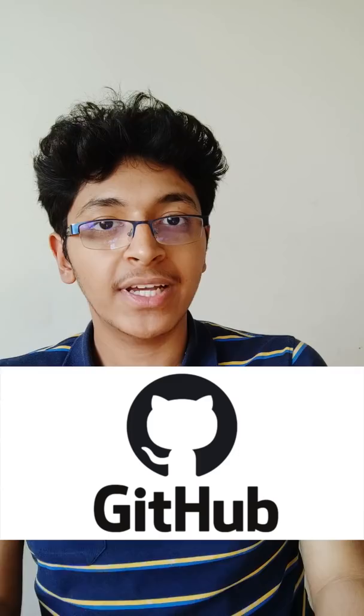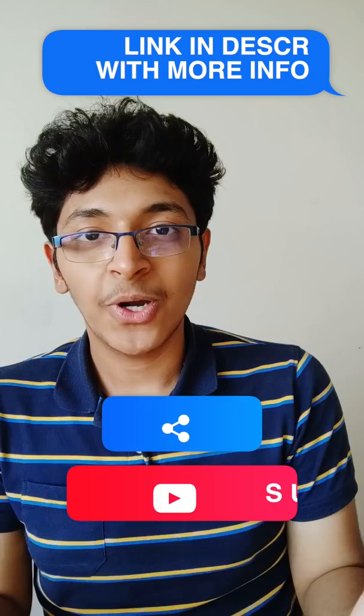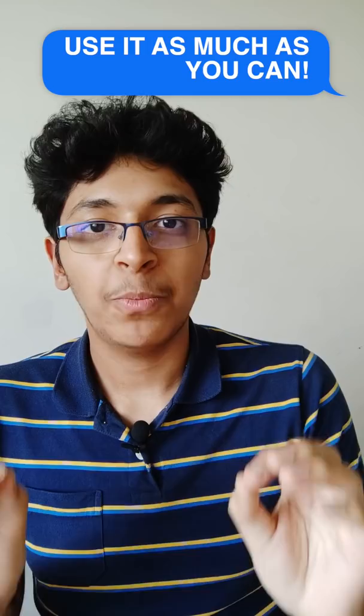You can check out the link in the description to get that. Share this video with your friends and subscribe to this channel. Use the GitHub Student Developer Pack as much as possible — this is the most important thing.